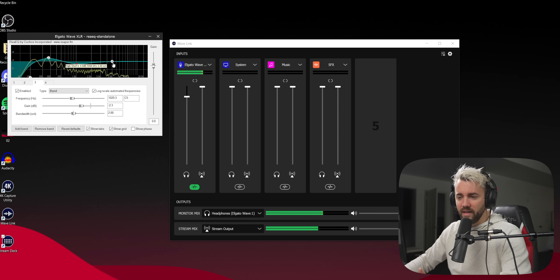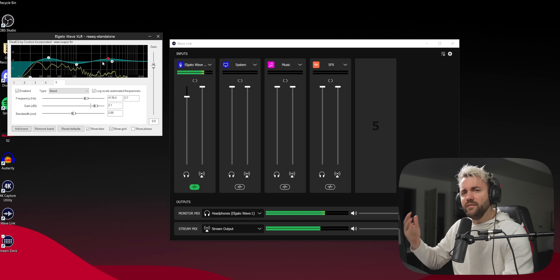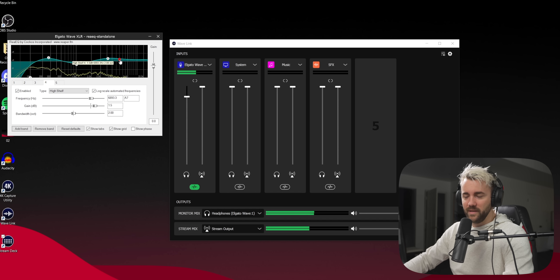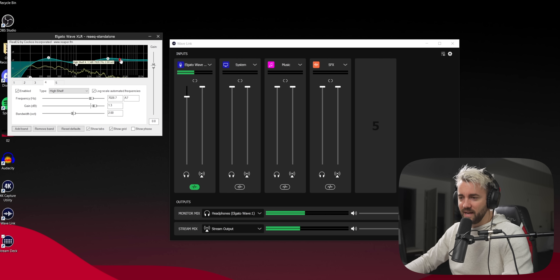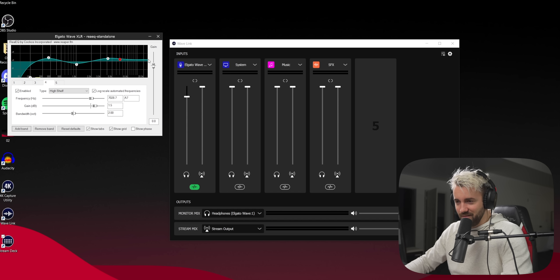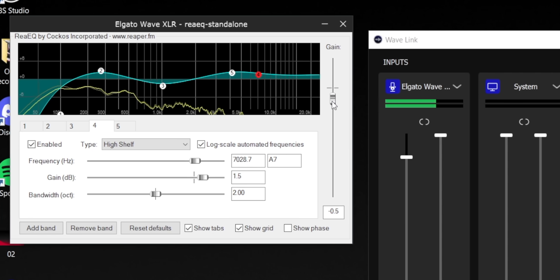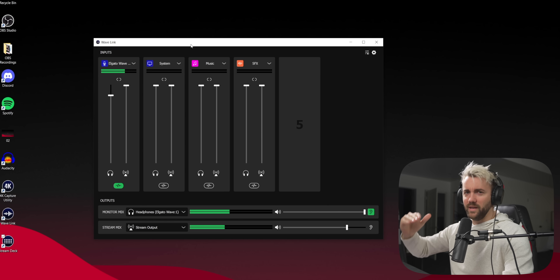I want two more things but only have one band left, so I add a fifth band and boost around 4,000 to 5,000 Hz — just above the muddy area — to add a little more detail. Then I grab the high shelf and boost it a tiny bit for sparkle. Since we've boosted more than we've cut, I pull the overall level down about one decibel to compensate. EQ shouldn't be a volume increase — it's just making things sound nicer.